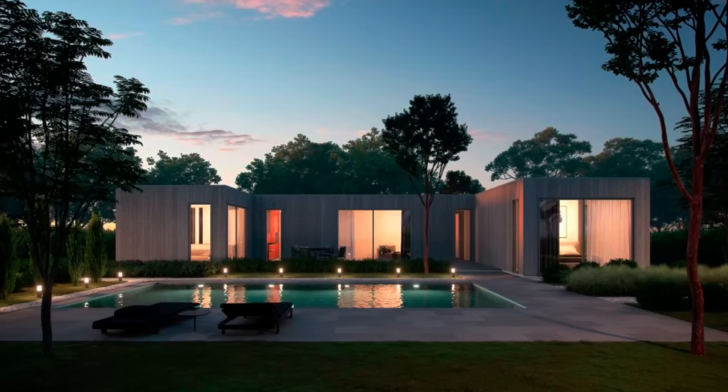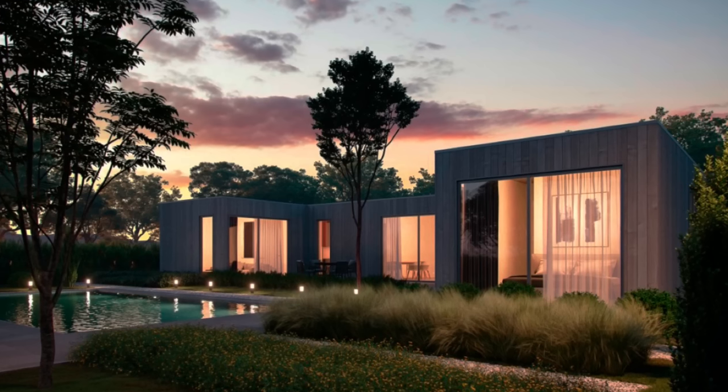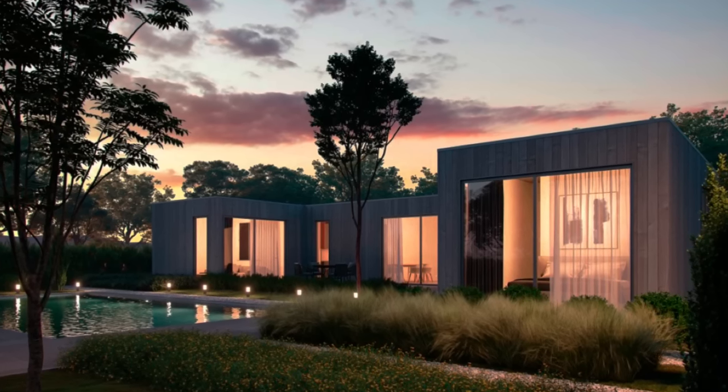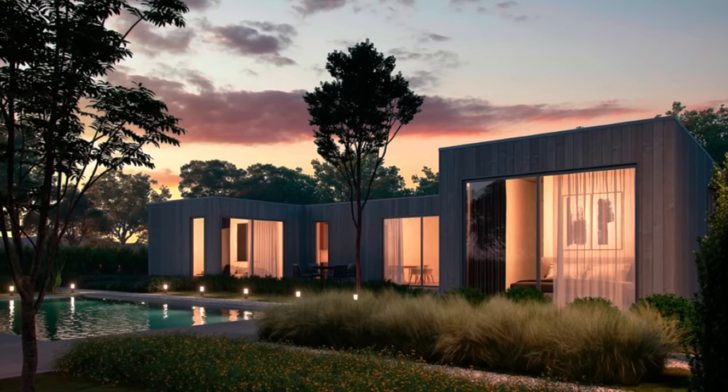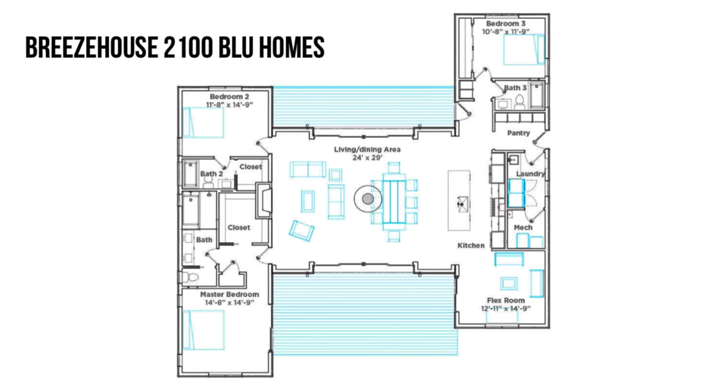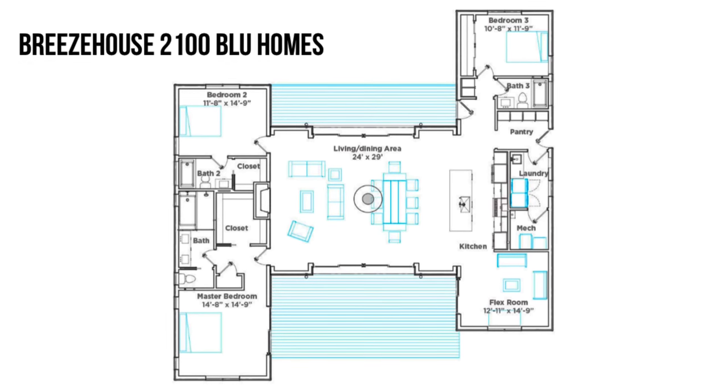Out of everything offered by Nook, my favorite is the Serenity Nook. If you're a regular on the channel, you likely already know that one of my favorite designs being built is those that take on a U-shape with bedrooms on either side. One of my all-time favorite layouts is the Breeze House 2100 from Blue Homes, and the Serenity takes on a similar shape. They describe it as an architecturally inspired three- or four-bedroom home.